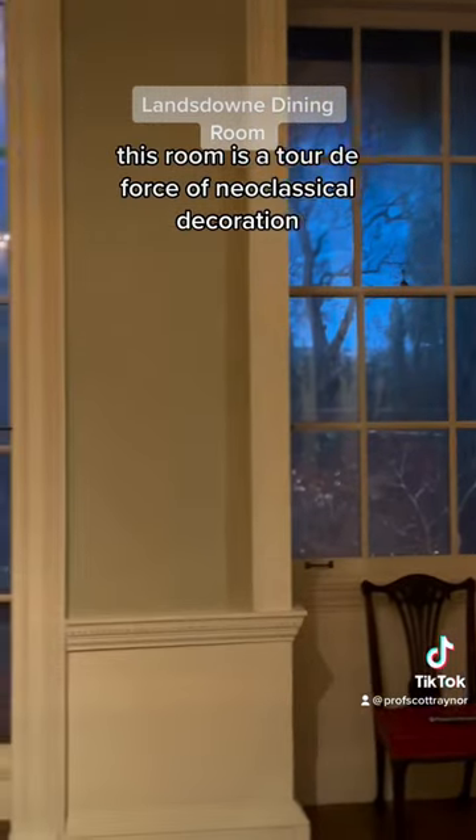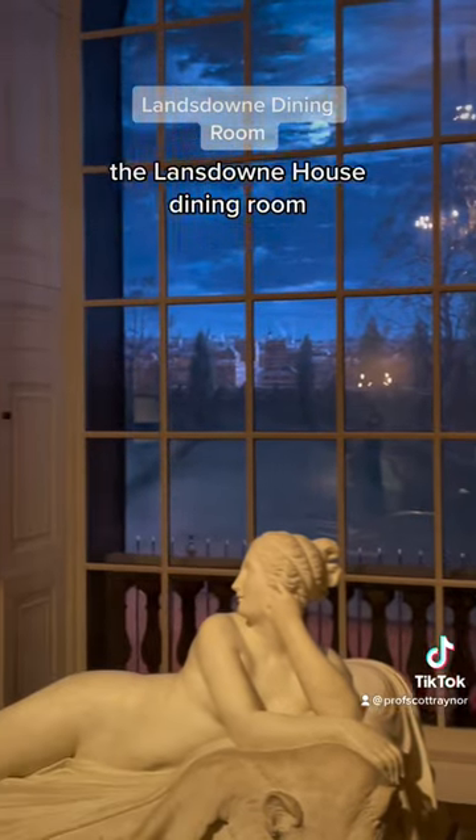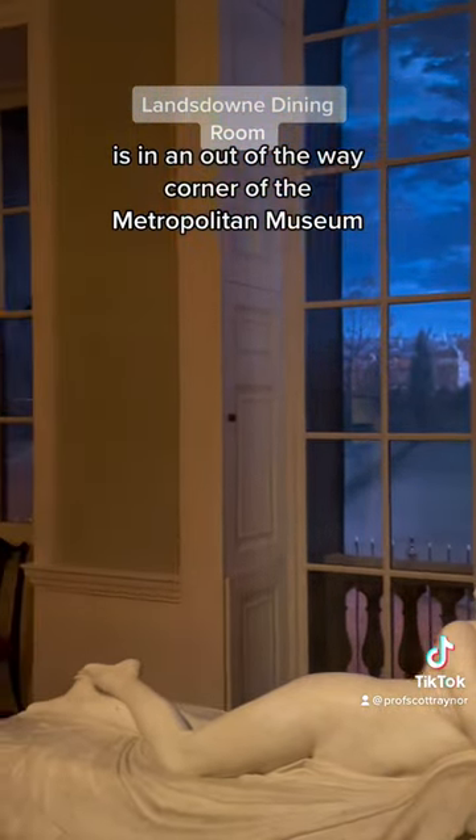This room is a tour de force of neoclassical decoration. The Lansdowne House dining room is in an out-of-the-way corner of the Metropolitan Museum.